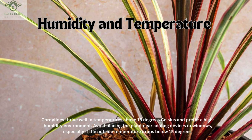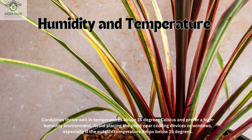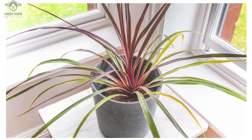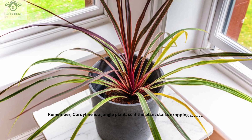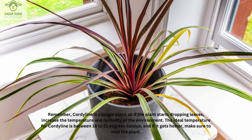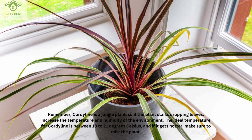Cordylines thrive well in temperatures above 15 degrees Celsius and prefer a high humidity environment. Avoid placing the plant near cooling devices or windows, especially if the outside temperature drops below 15 degrees. The ideal temperature for cordyline is between 18 to 21 degrees Celsius, and if it gets hotter, make sure to mist the plant.